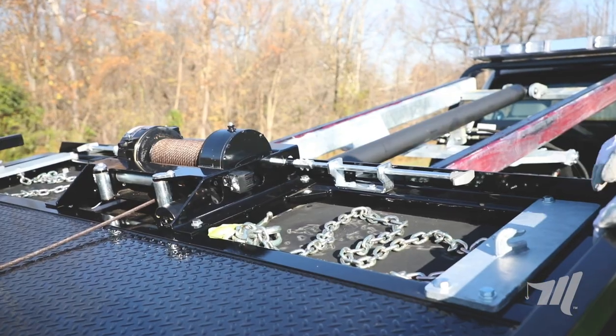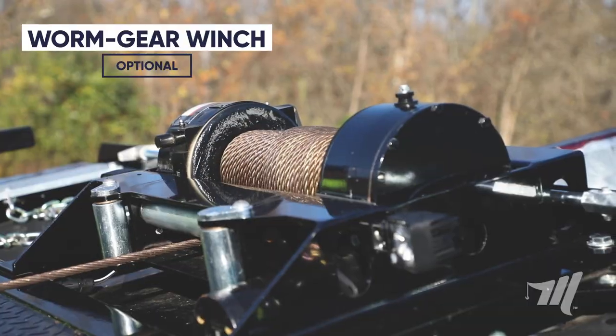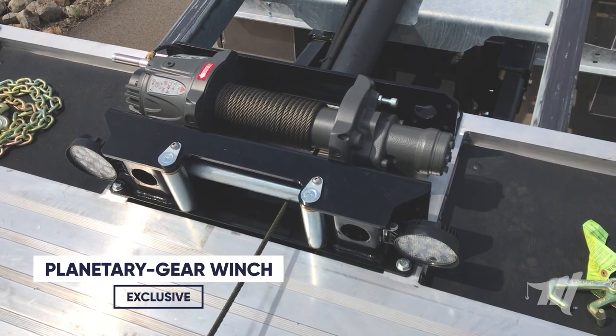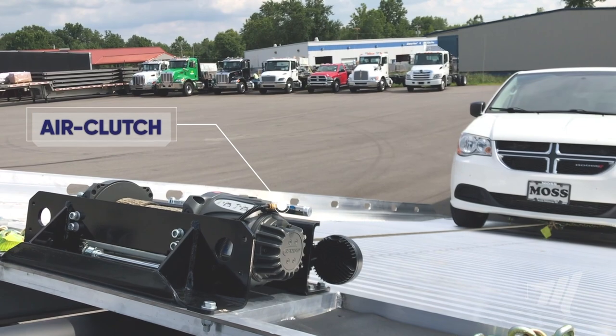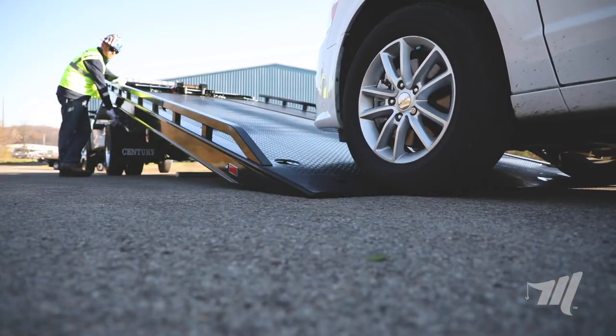With a multitude of winch options you can outfit your carrier with either a worm gear winch or the exclusive Ramsey planetary gear winch for added speed. On a truck chassis with an air system, the addition of a remote air clutch free spool provides even more speed for operators when on the side of the road.